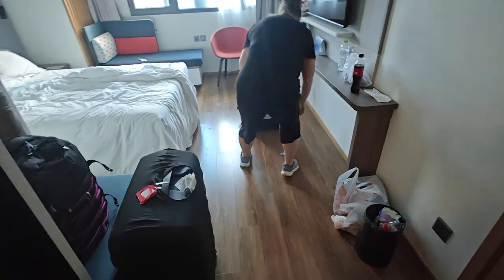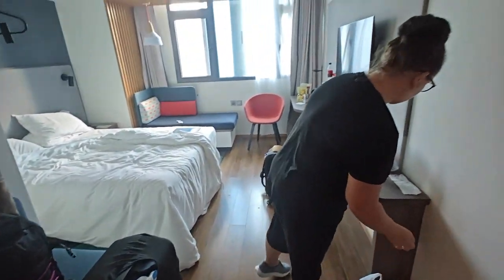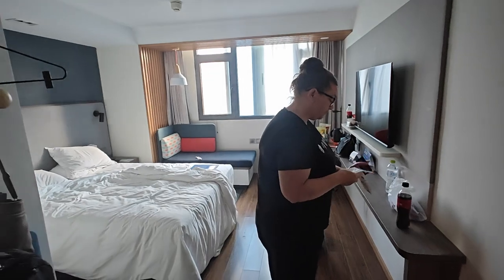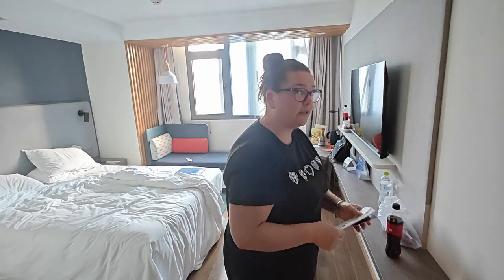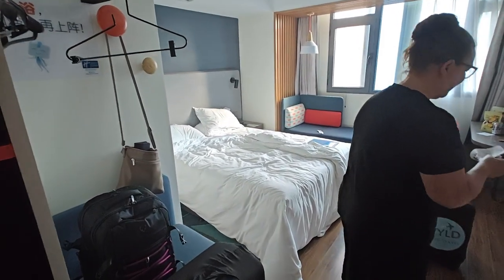Everything's packed up and our time at Holiday Inn Qingdao City Centre is coming to an end. Rebecca, what did you think? It's a nice hotel. We enjoyed our stay here and we'd definitely come and stay again.